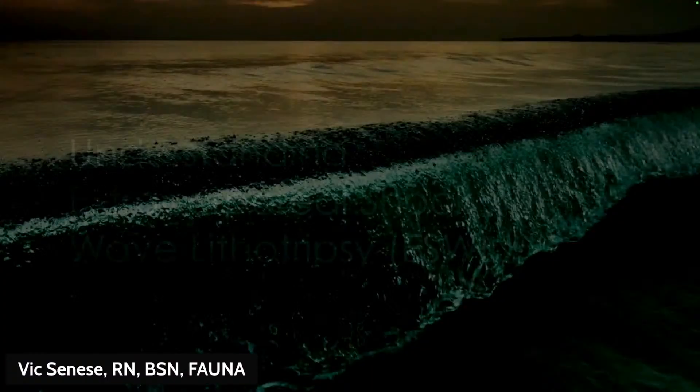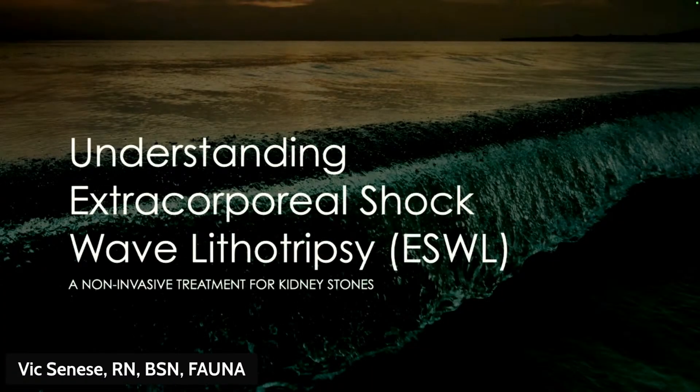I hope you liked last week's episode about kidney stones. As promised, this week we're going to talk about the procedure called ESWL — extracorporeal shockwave lithotripsy. ESWL is a non-invasive procedure used to treat kidney stones. I'm going to cover what it is, how it works, its benefits, and what to expect before, during, and after treatment.